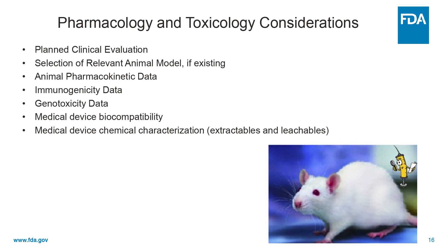What about pharmacology and toxicology considerations? Sponsors need to tell us about the planned clinical evaluation for toxicology. They need to tell us why they selected the animal models, if they did, and why those are relevant — and in some cases there are no relevant animal models. They need to provide pharmacokinetic data generated in animals, immunogenicity data, genotoxicity data, medical device biocompatibility, and medical device chemical characterization — in other words, what happens if you take this drug and put it in a plastic syringe or plastic storage bag.